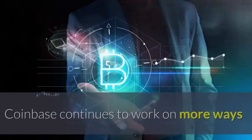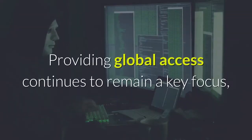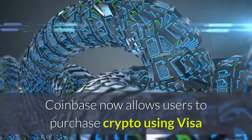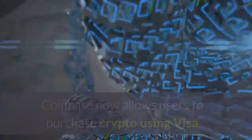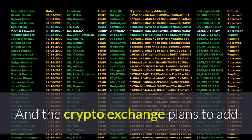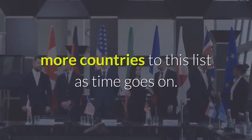Coinbase continues to work on more ways to provide users access to buy crypto. Providing global access continues to remain a key focus, and on this note, Coinbase now allows users to purchase crypto using Visa and Mastercard credit and debit cards in over 20 countries presently. The crypto exchange plans to add more countries to this list as time goes on.